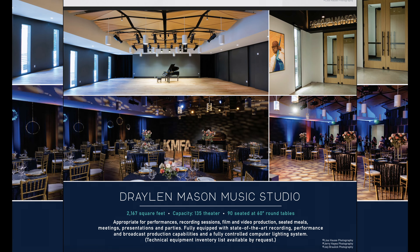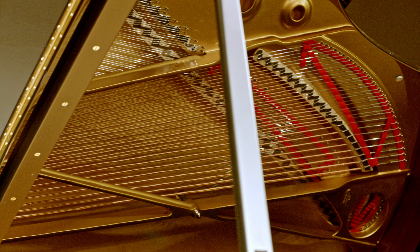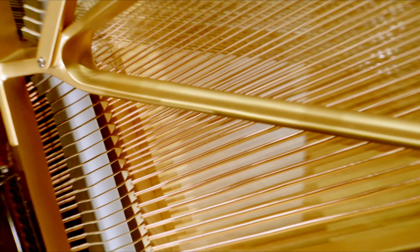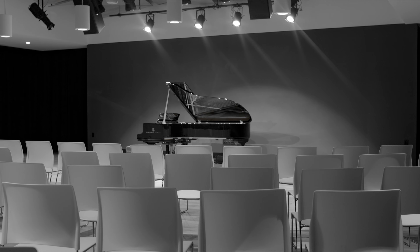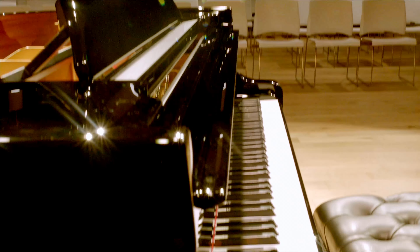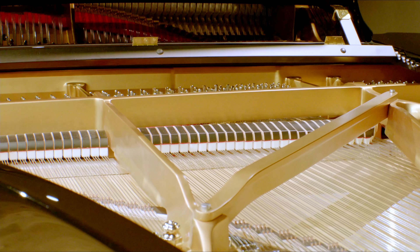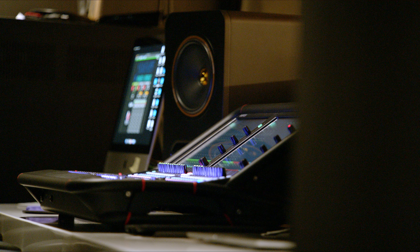Draylen Mason music studio: 2,167 square feet, capacity 135 for theater, 90 seated at 60-inch tables. Appropriate for performance, recording sessions, film and video production, seated meals, meetings, presentations, and parties. Fully equipped with state-of-the-art recording studio and broadcast production capabilities, and a fully controlled computer lighting system.